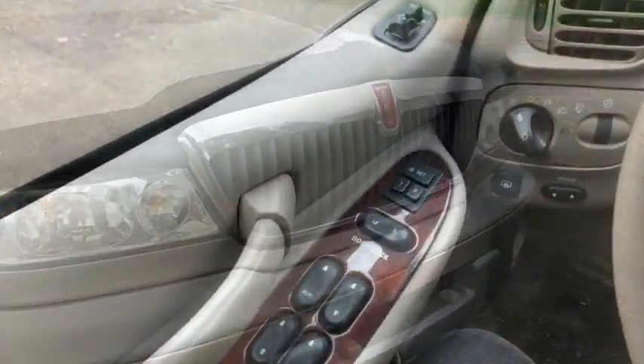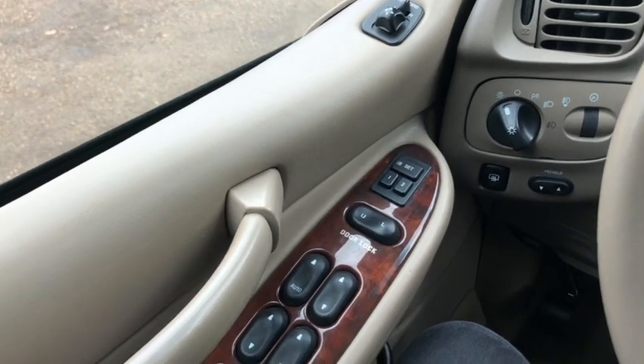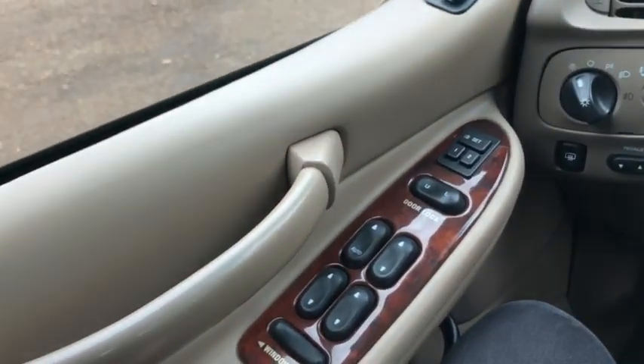Now let's take a look inside. Sitting inside the Navigator, we're going to do a quick run through of some of the features as well as go over the interior layout.